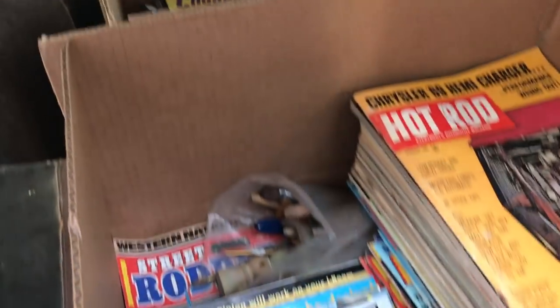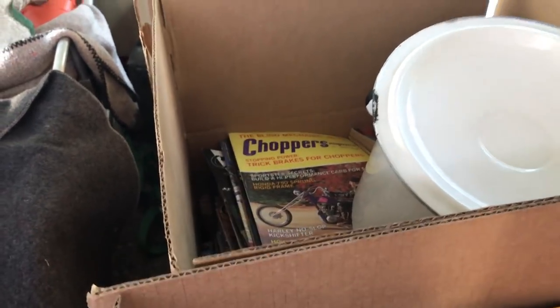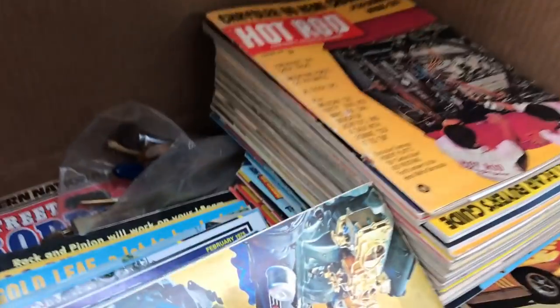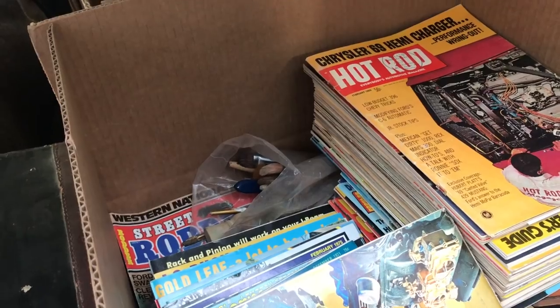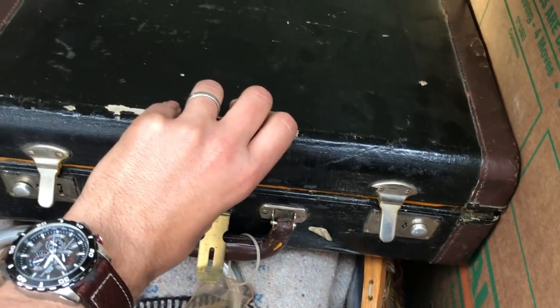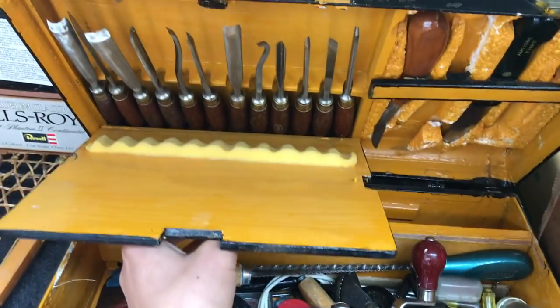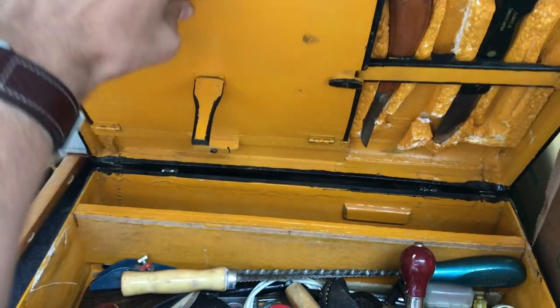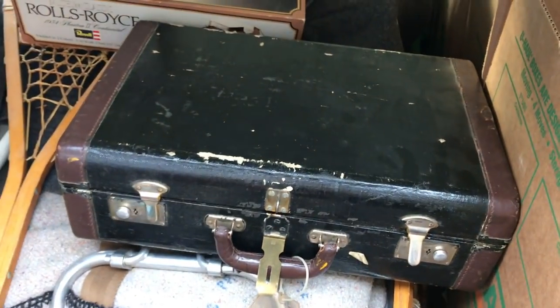We've got three giant boxes full of vintage hot rod and car and chopper magazines — quite large, four cubic feet each. So there's probably three to four hundred magazines in each box, probably over a thousand magazines total. That's a big collection. There was also this little antique homemade woodworking toolbox that has all of its bits, pieces, accessories, and tools in there. That was a nice little piece — they built it out of an old suitcase. Very creative.